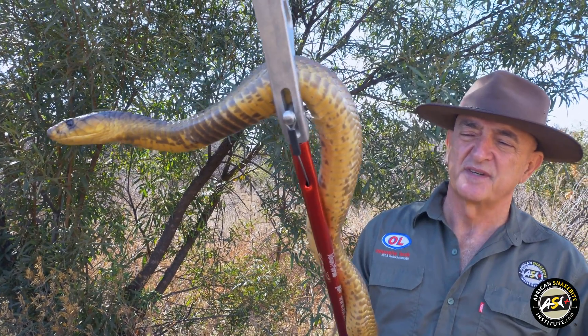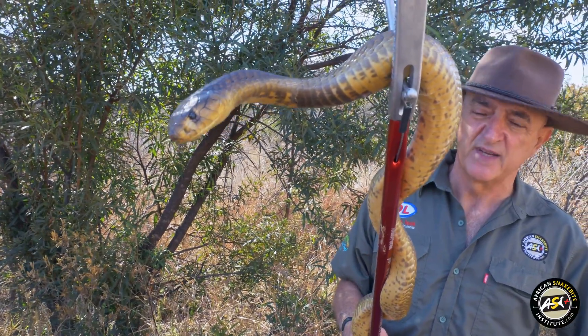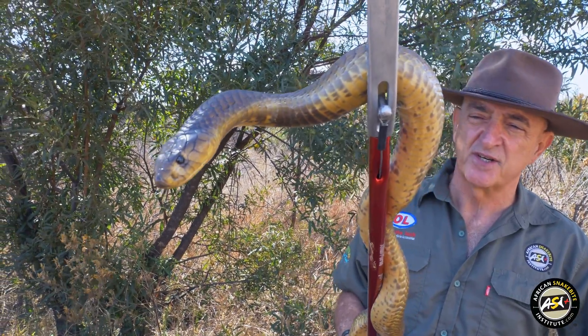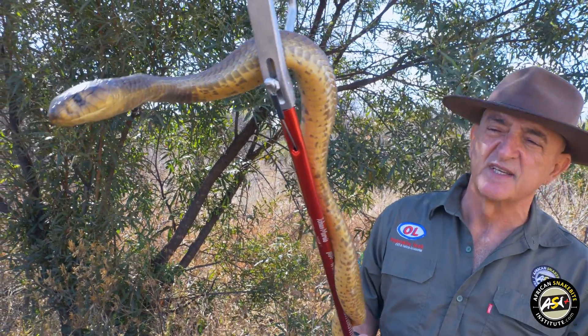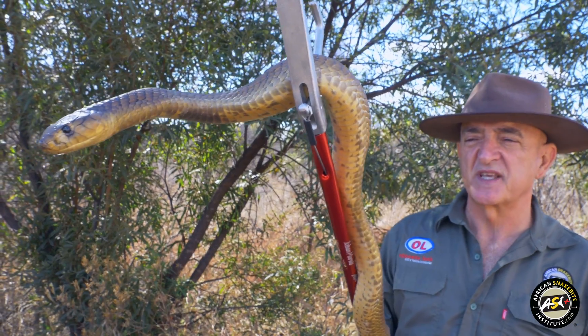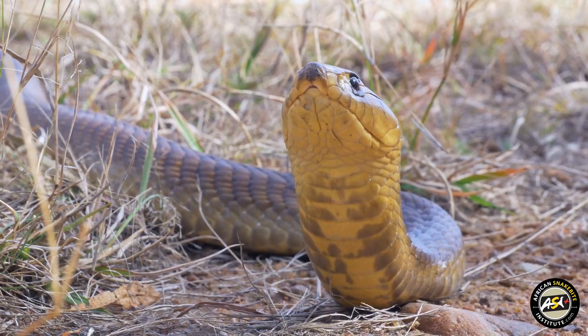Reproduction: they produce around 8 to 33 eggs in summer, and the hatchlings are around 30 centimeters in length. They are perfect replicas of the adults, but when they hood up you'll see that the youngsters have a very dark broad band on the chest, and this fades with age.